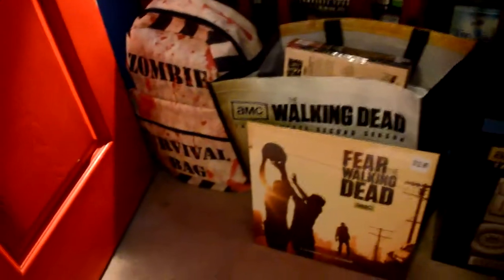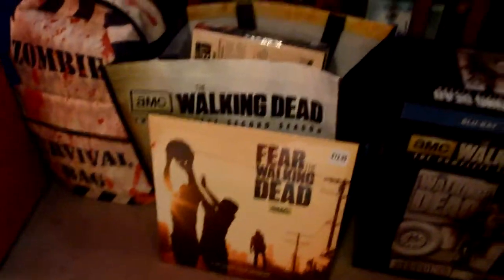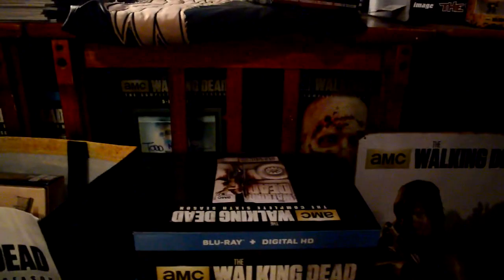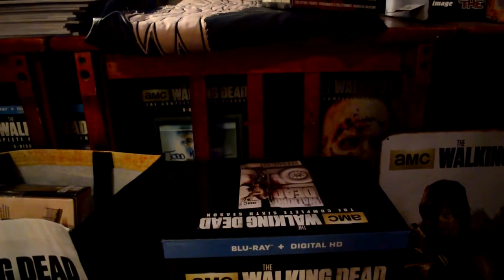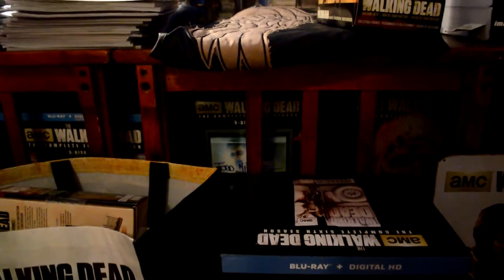I've got the special zombie survival bag which is the Walking Dead backpack, and then a calendar. For the limited edition seasons I keep every box I get — I've got Season 2, Season 3 which is signed by Todd McFarlane — I met him at Fan Expo in Toronto — then Season 4 limited edition, Season 5, and I just got Season 6 for Christmas.